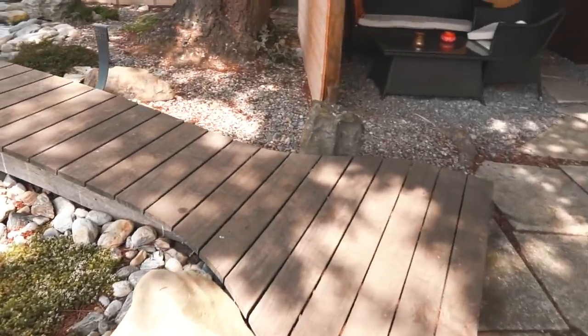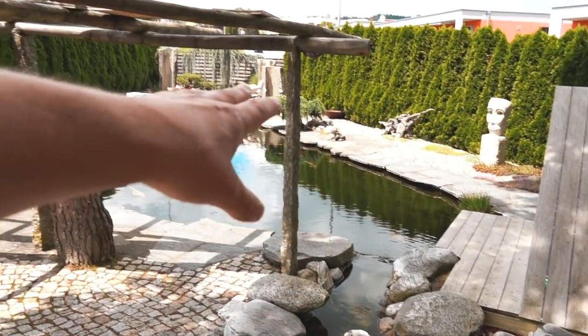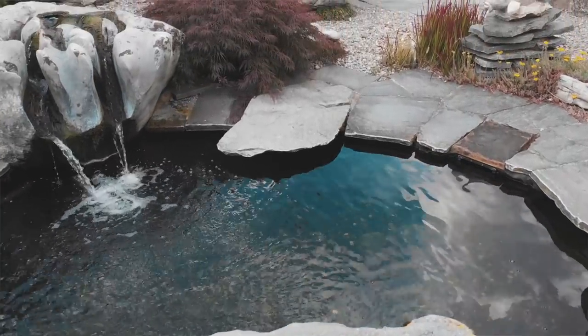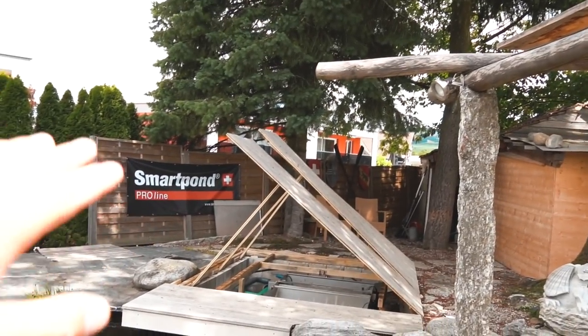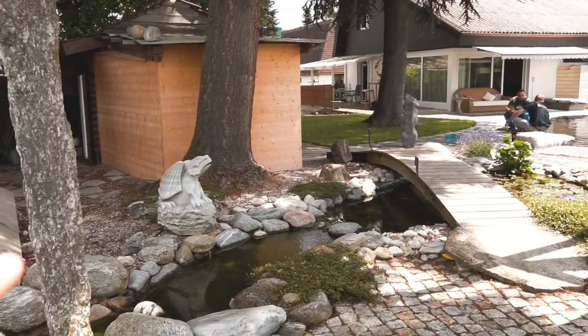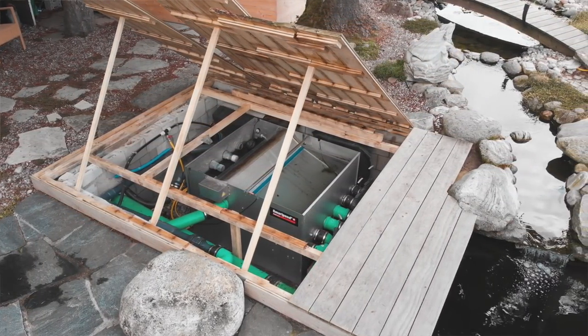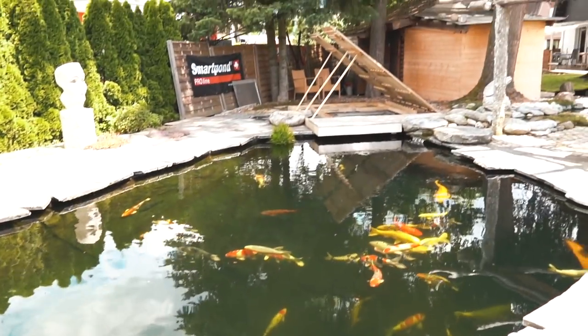We've got some nice water features here and a little bridge — that's quite fun. Water gets back to the pond from this side. Because the pond is 120,000 liters, this side is almost four meters depth — quite impressive. We've got the filtration system, also the Smart Pond Pro Line that Rudy uses not only for his pond builds but also in the indoor ponds you can see in the other video. There are some very nice koi in here and there is even a sturgeon — I think it's about one meter and 20. You can actually enter the pond here and swim with the fish.